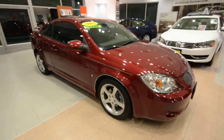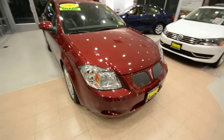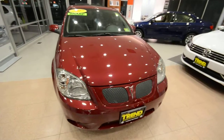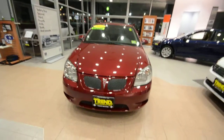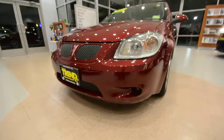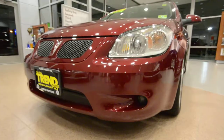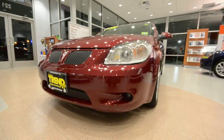Now the G5 is a cousin to the Chevrolet Cobalt, but when GM started playing Charles Darwin and taking out some of its lesser performing brands, well, unfortunately this very sharp Pontiac ended up on the cutting room floor, as well as the entire Pontiac brand.